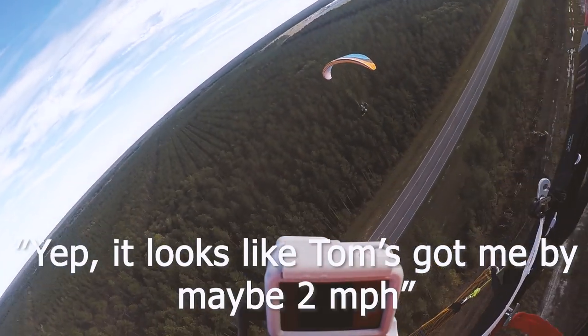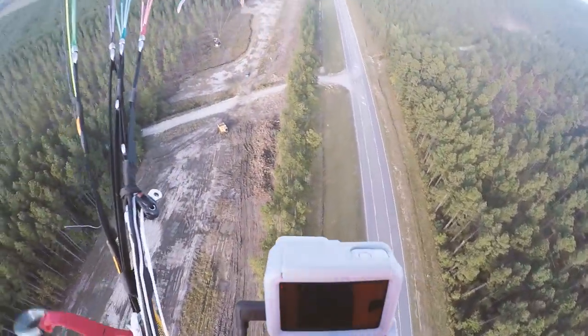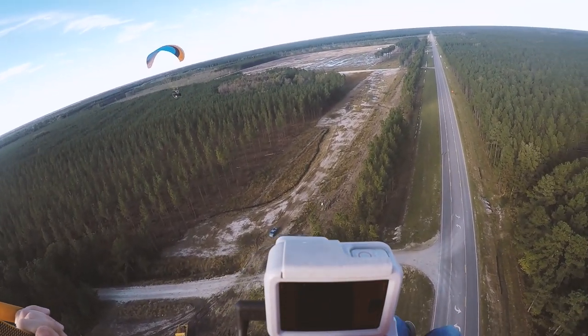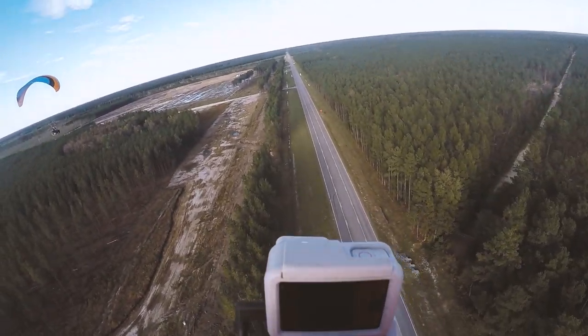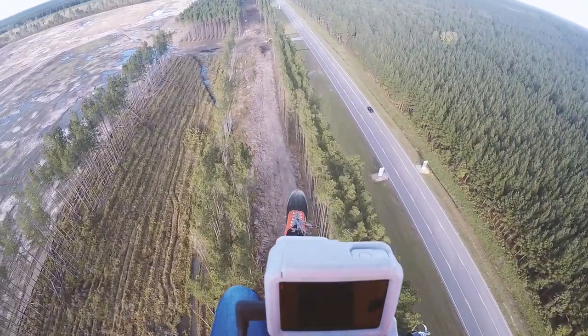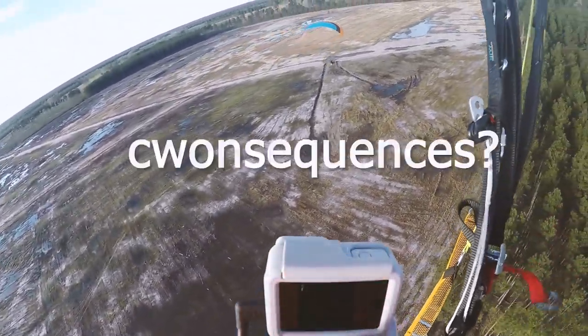It looks like I'm ahead by about maybe two miles an hour — maybe one. So the plan is we're going to go down to this next field past the one that's all wet, trims out, and come back the other way. This guy's watching us fly and swerving all over the road. Let's see how it is down low — you can water foot drag with almost no consequences here.